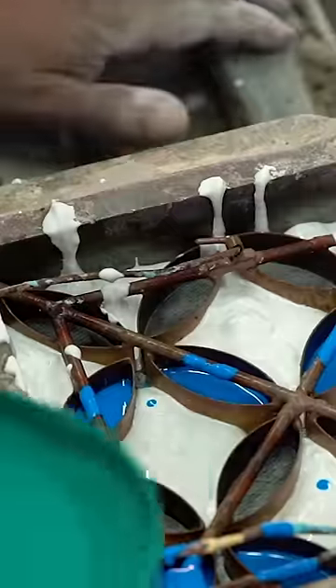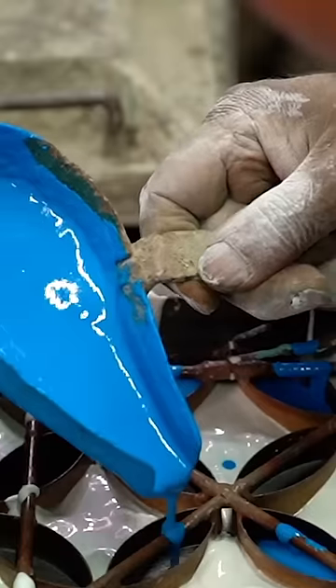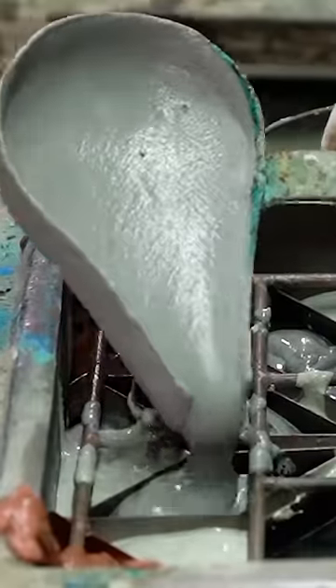Sayed pours each color into its own section, using one of his stencils. He works slowly and precisely to navigate the finer details.